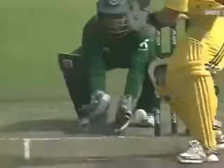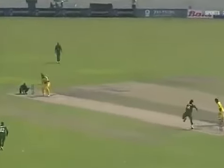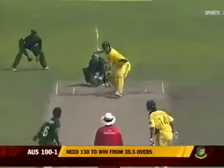Goes for a big sweep shot — there's nobody there. Wrong line from the bowler, bowling on the pads with the ball not spinning — well, that poses no danger to Watson. Once again an easy hit for Watson, that's gone the distance. Great balance, massive power.